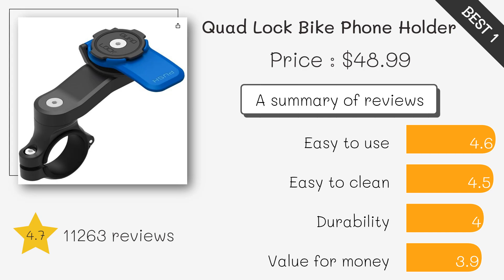This mount provides excellent security for your phone with a twist lock mechanism. It's great for rough terrain, offering both landscape and portrait orientations for versatility.